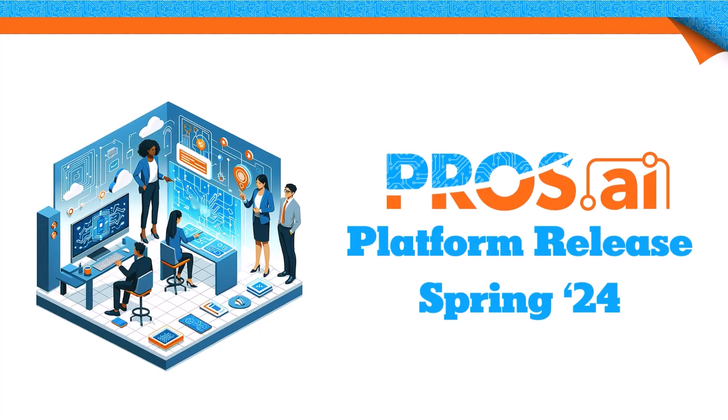Concluding our journey through the spring release highlights, it's clear that our commitment to innovation and seamless integration remains unwavering. Our platform's evolution continues to bridge pricing and selling, integrating workflows in a manner that not only adds value but transforms the business landscape.